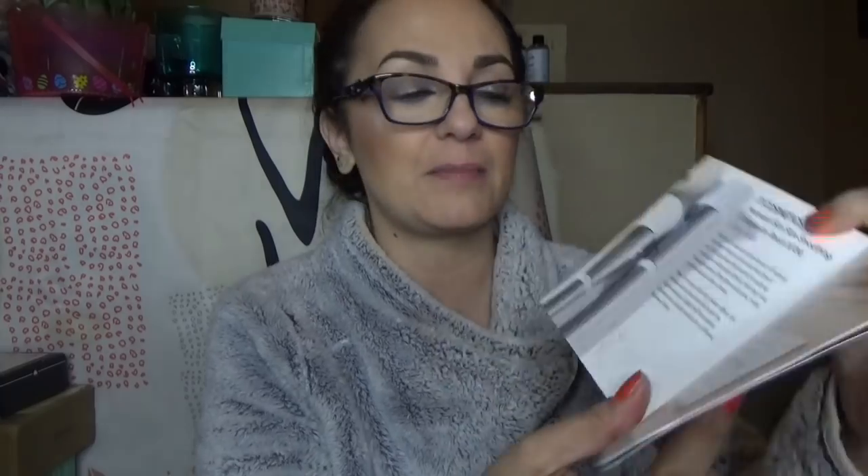On the front of the card it says 'Now in Season: Fresh Spring Beauty.' The first product shown is the IT Cosmetics Heavenly Skin Skin Smoothing Complexion Brush No. 704, valued at $48. It says you don't need an entire drawer of brushes when you have that one — not only does it give an airbrush finish blurring fine lines and pores, but it also applies skincare. I personally wait until IT Cosmetics brushes go on sale — I'm not paying $48 for any brush unless it grows legs and applies the makeup itself. But getting it in a $25 box? Yes please.